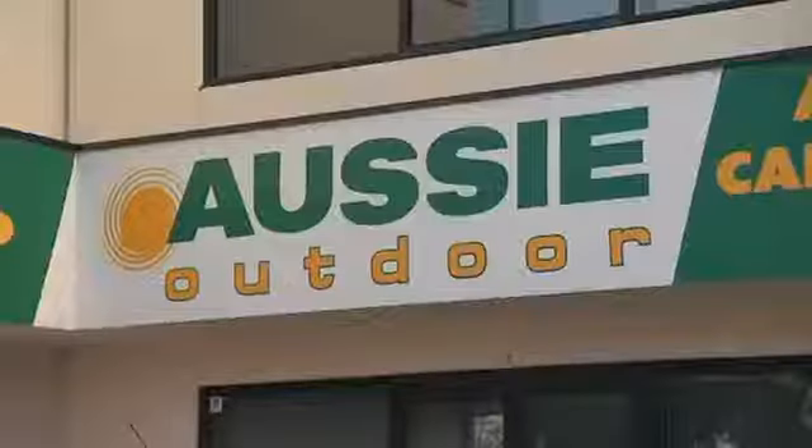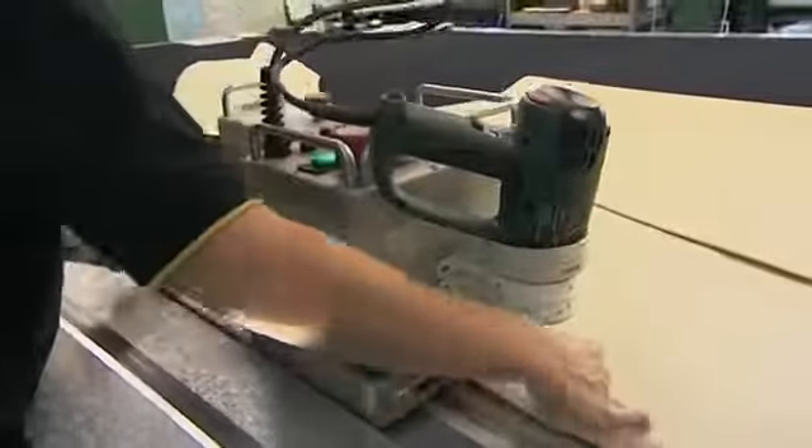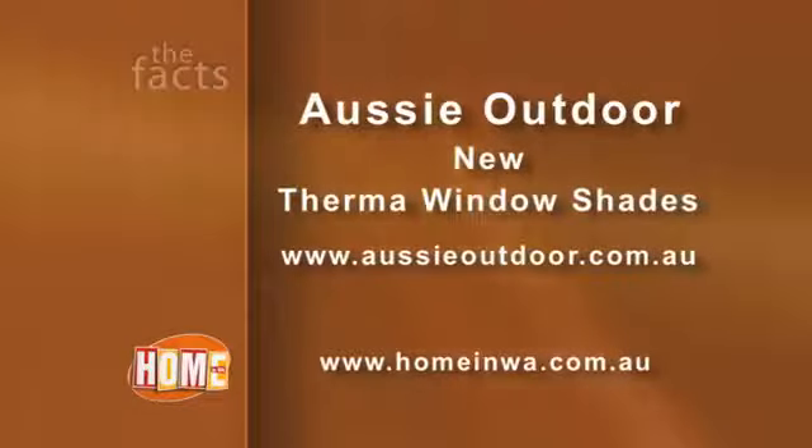So don't put up with standard windows anymore — enjoy greater versatility and comfort all year round. You'll find Aussie Outdoors showrooms all across the Metro, but they can fit your shades anywhere from Esperance to Broome. Check out the website at www.aussieoutdoor.com.au for a close look at all their products and to find a store near you.